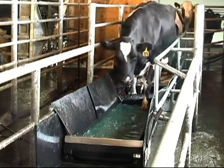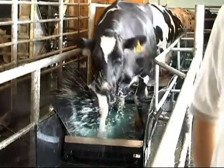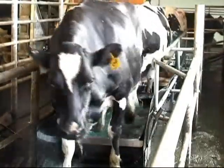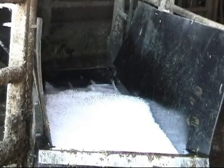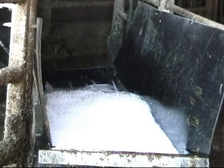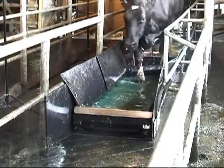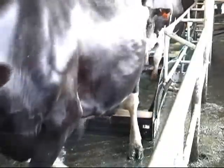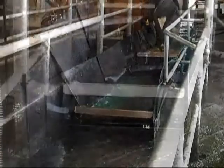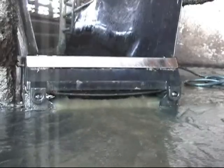The Pedicure RX system includes a pre-bath and treatment bath. These baths are fully automated or can be installed to operate manually. The first bath provides an initial cleansing of the hooves as cows exit the milking parlor. Pedicure RX Pre, a high-detergency mild biocide surfactant, is added to the first bath to reduce soil load on hooves. An inflatable bladder holds the cleaning solution in place until it's time to empty the dirty and ineffective water.